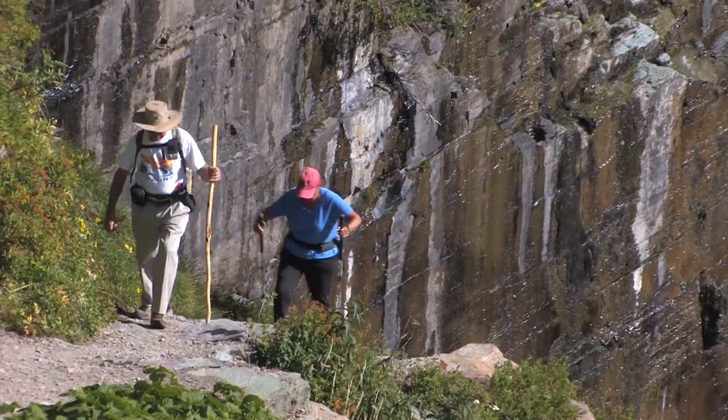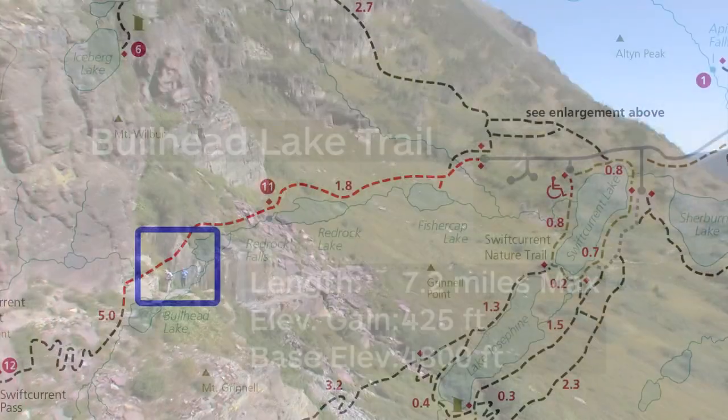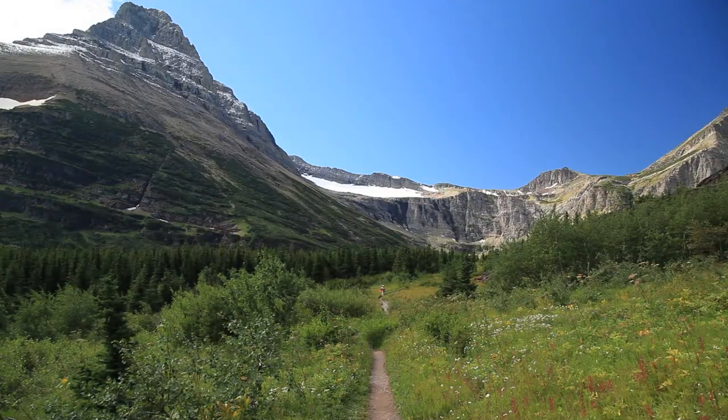With about 1,700 feet of elevation gain, the Grinnell Glacier Trail is usually one I have to work up to. I tend to start with an easier one, like the Bullhead Lake Trail — proof that great trails don't have to have a lot of up. This one feels flat, though there is a couple hundred feet of up and down. And if you don't feel like doing the whole 7.2 miles, there are several other turnaround points.